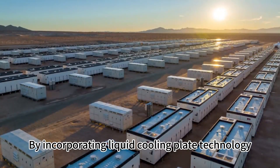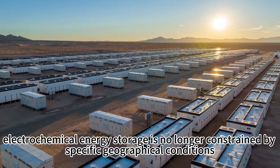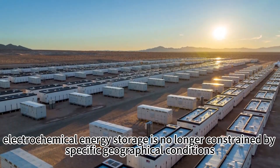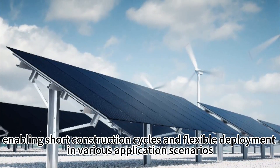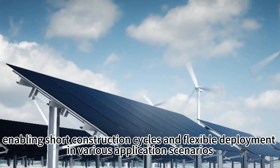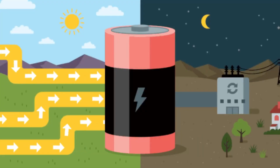By incorporating liquid cooling plate technology, electrochemical energy storage is no longer constrained by specific geographical conditions, enabling short construction cycles and flexible deployment in various application scenarios.